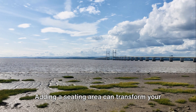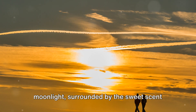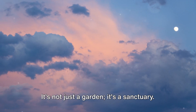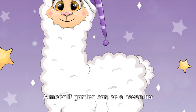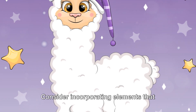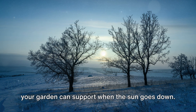Adding a seating area can transform your garden into a serene outdoor living space — imagine sitting there, bathed in moonlight, surrounded by the sweet scent of night-blooming flowers. It's not just a garden, it's a sanctuary. And don't forget about wildlife. A moonlit garden can be a haven for nocturnal creatures, so consider incorporating elements that attract them, like a birdbath or a butterfly feeder. You'll be surprised how much life your garden can support when the sun goes down.